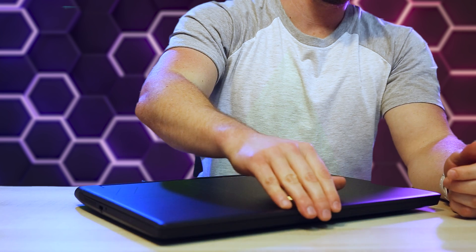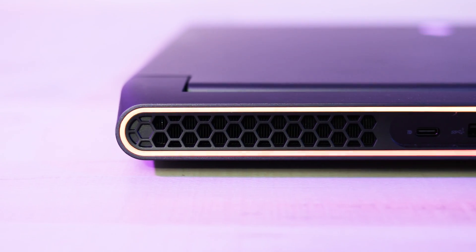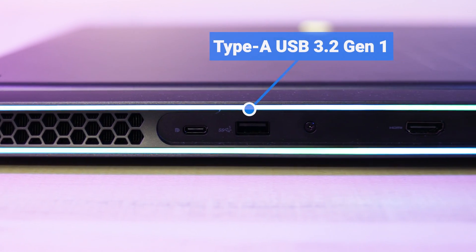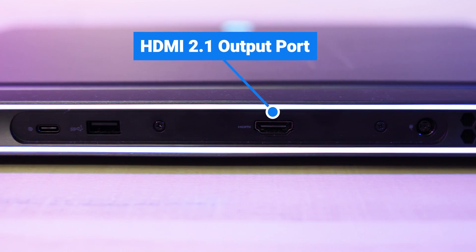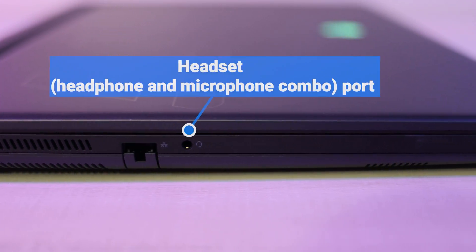Moving on to the ports: on the right, we've got two USB 3.2 Gen 1 ports, one with PowerShare, and some ventilation. On the back, more ventilation on both sides, a USB-C 3.2 Gen 2 DisplayPort 1.4, another USB-A 3.2 Gen 1, an HDMI 2.1 port, and the power port. On the left side, more ventilation, an Ethernet port, and your headphone and microphone jack.